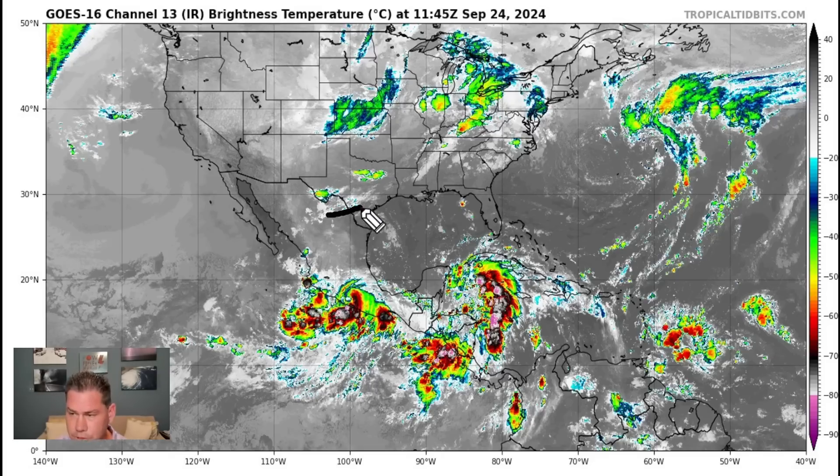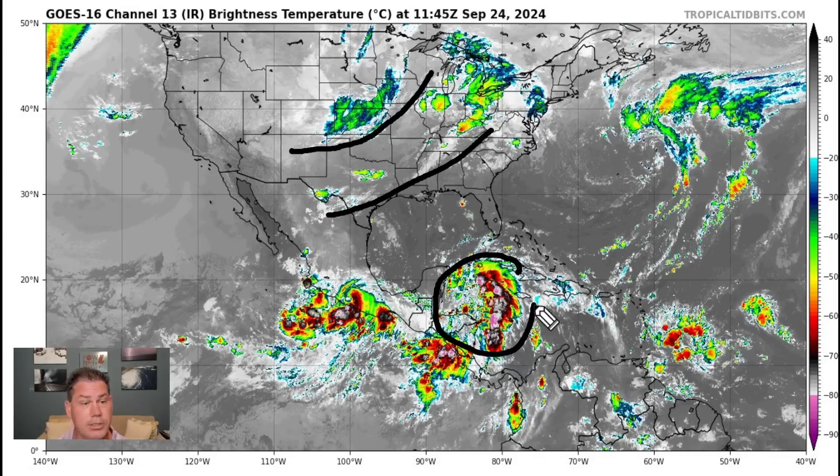Here is that first initial cool front that came through yesterday, that's still bringing some showers and thunderstorms further south. And here's a renewed cool front that's dropping in from the plains — that's the one that's going to be dropping southbound into the overnight hours as well. There is Helene. They officially named it Helene on this update at 10 o'clock, and that's only going to continue to intensify.